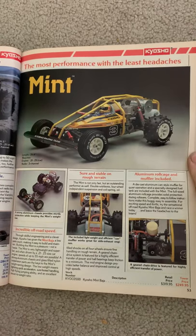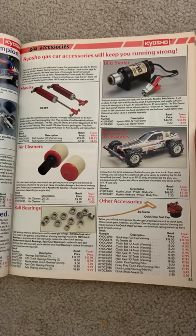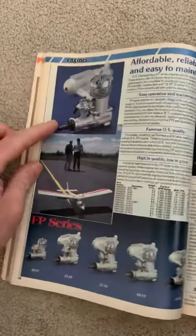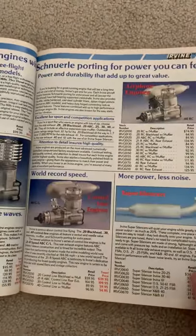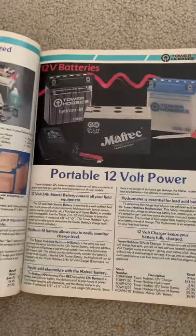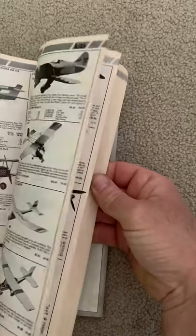I hope you guys can see this. There are some boats too. I don't really stop on all these ending pages, but if there is something you guys want to see, you can comment below and I will try to get a quick video or a picture of it and post it up. This catalog is from 1988 and I have Tower Hobbies catalogs pretty much from 1988 all the way up to the last one they made.